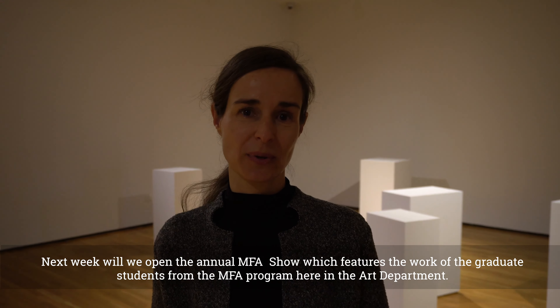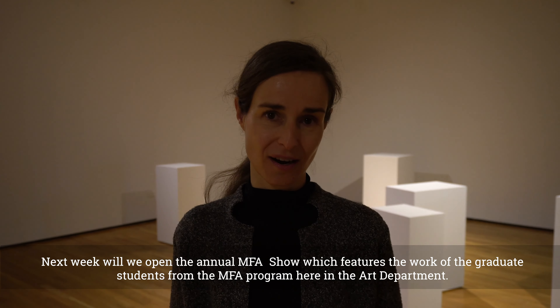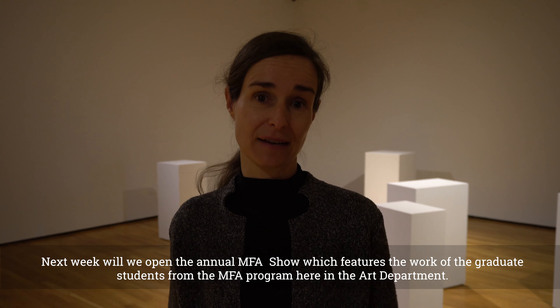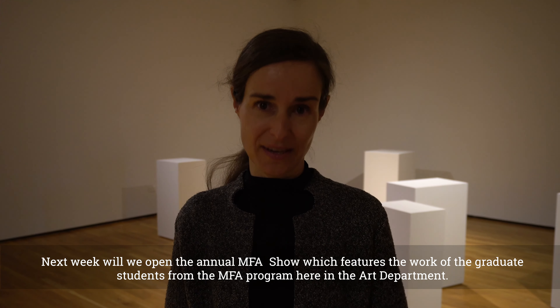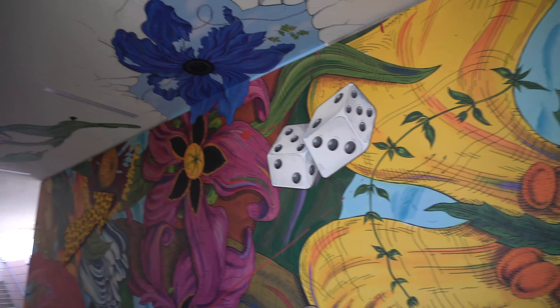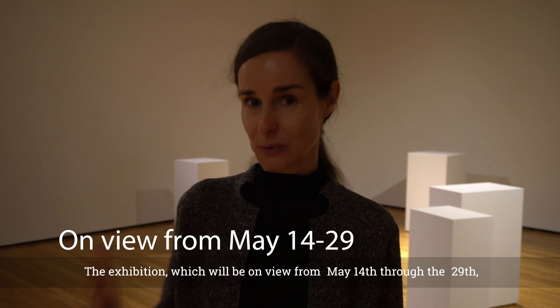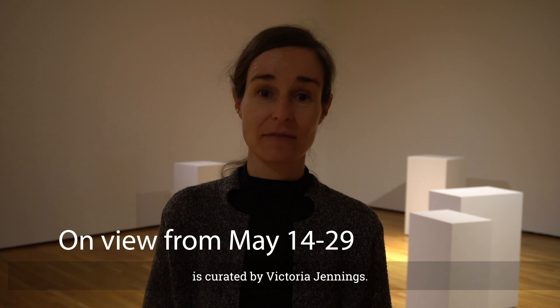Next week we will open the annual MFA show, which features the work of the graduate students from the MFA program here in the art department. The exhibition will be on view from May 14th through the 29th and is curated by Victoria Jennings.